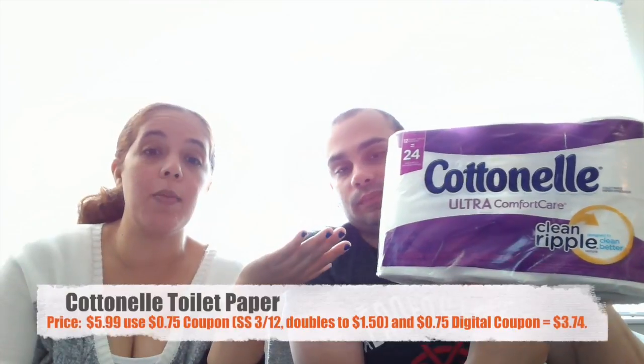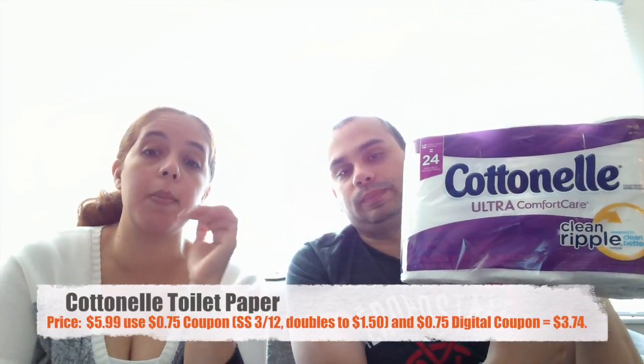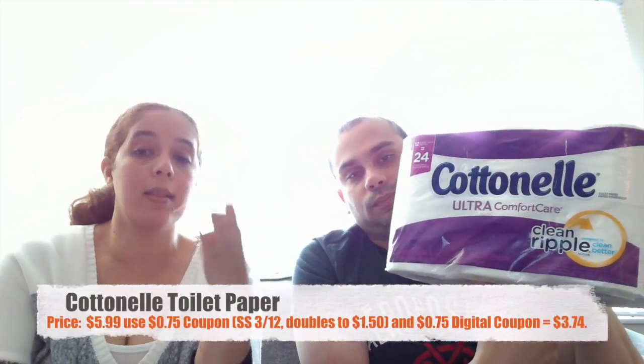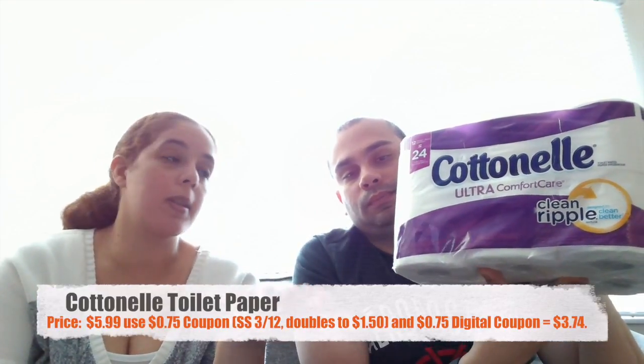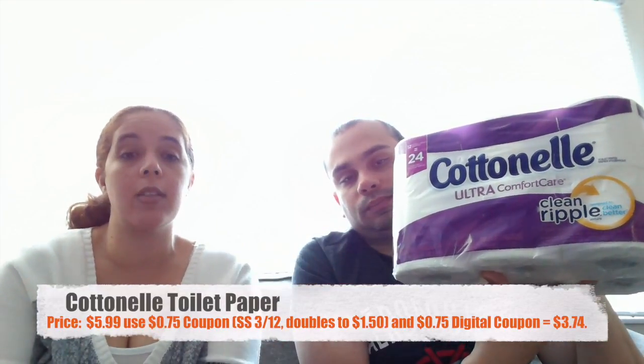Our next item is the Cottonelle Ultra Toilet Paper. That was on sale for $5.99 and we also had a $0.75 coupon from today's Smart Source that doubled to $1.50, plus there was also a $0.75 digital coupon, making it $3.74 for the pack. In a minute we'll talk about how you could get all of this for $0.66 each.